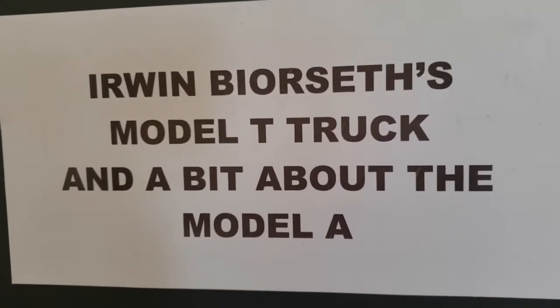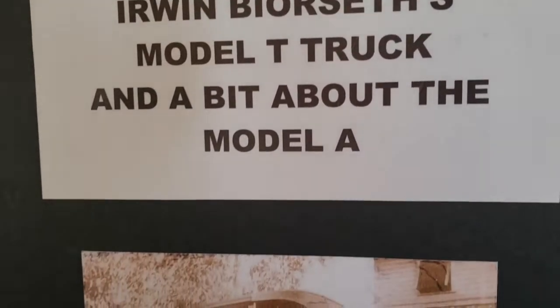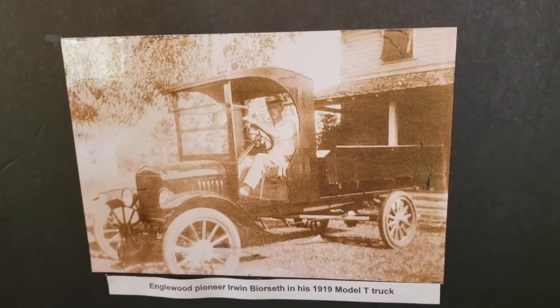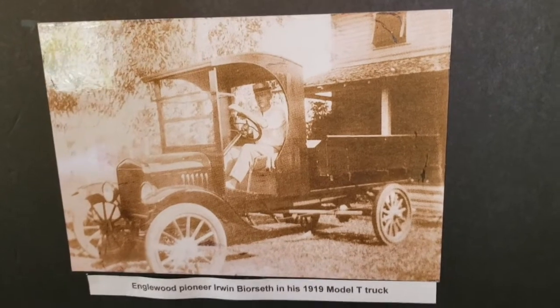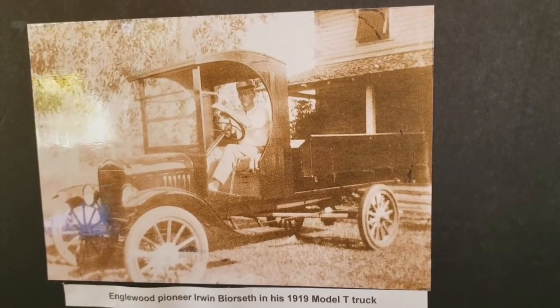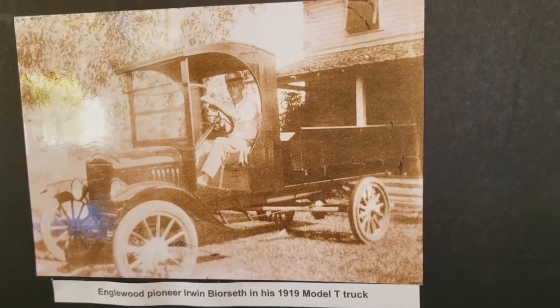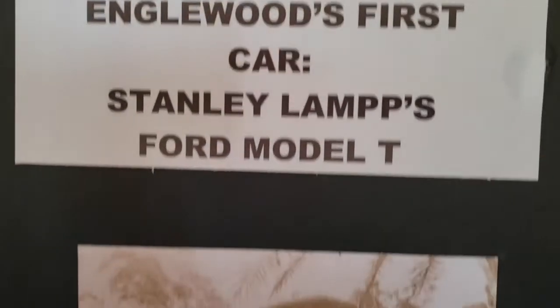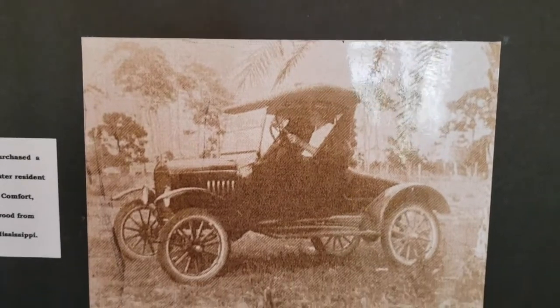Erwin Burseth — this picture is not really in Englewood, it's in Sarasota. The Burseth family lived here off and on, but basically in Sarasota because the father could never get a job here. This is a Model T truck, 1919. Then of course we have Stanley with his first car and his first airplane.